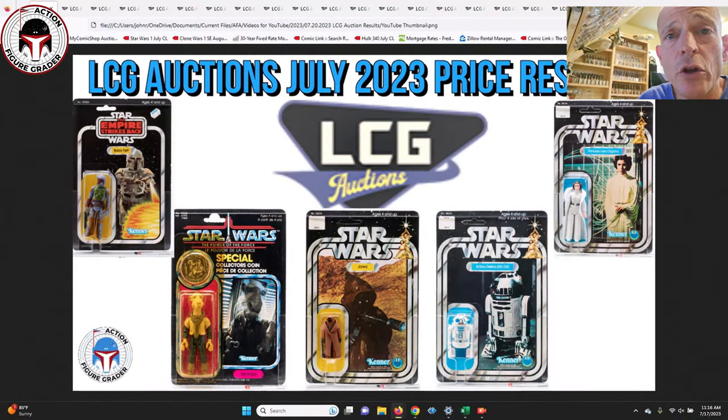What's up YouTube, it's the Action Figure Grader coming back with another video. Over at LCG Auctions, they had a number of incredible mint-on-card vintage Star Wars figures — all graded — that sold Sunday, July 16th. I didn't get a chance to preview them. I was unfortunately traveling for most of last week, but man, there were some incredible items that sold — very high grade, most of them early 12 and 20 backs.